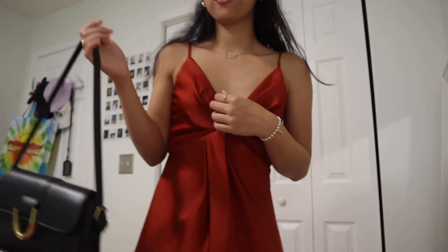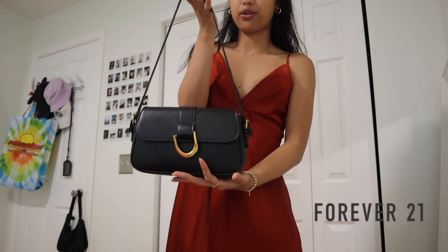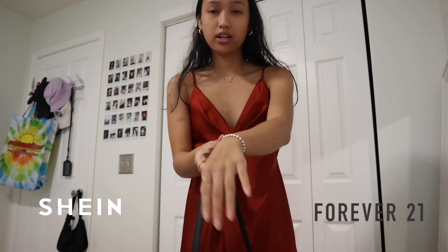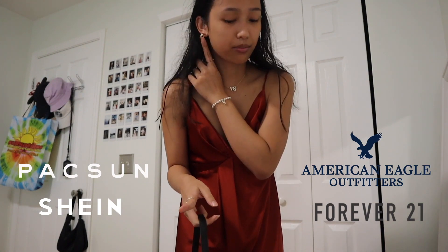This is my outfit for the day. I'm just wearing this dress that I got from Forever 21. This bag is from Shein. My jewelry — this bracelet and this necklace I got from PacSun. And then my rings I got from American Eagle, I think. And these earrings from Marshalls.